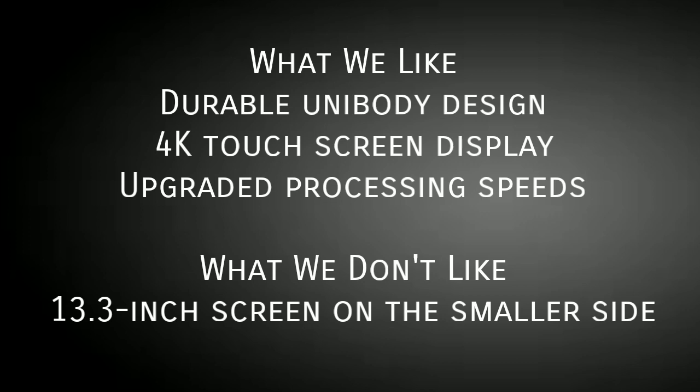So these are some of the best thin, light and ultra portable laptops in different categories and different budgets. If you have any other laptop in mind, please comment in the comment section.